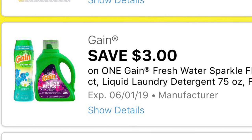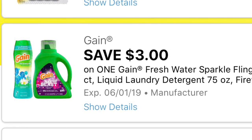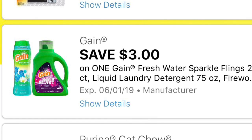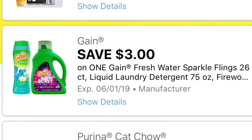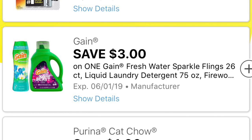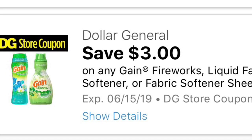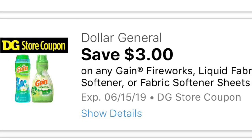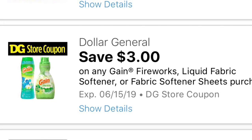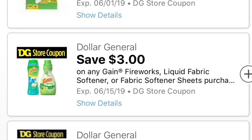We also got an awesome digital coupon for Gain products. As you can see, it is save three dollars on any Gain Fresh Water Sparkle, Flings, or liquid detergent that is 75 ounces, or the Fireworks — I believe the Fireworks are 10 ounces. If you get the Gain Flings 26-count, I believe they are regular price $7.95, with this digital coupon you're paying $4.95. You could actually combine this digital coupon with the store Dollar General digital coupon that is save three dollars on Gain products — it's only on the Gain Fireworks, liquid, powder softener, or dryer sheets. You have to spend ten dollars to use that three dollar digital coupon, and you can also combine with those instant coupons for really great deals.